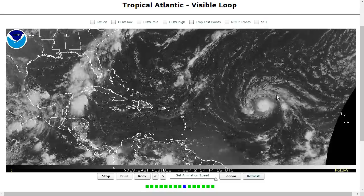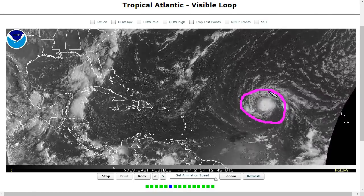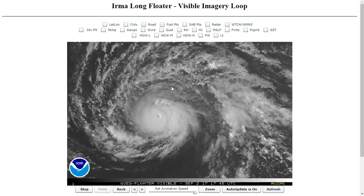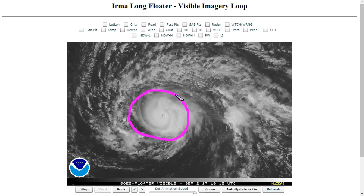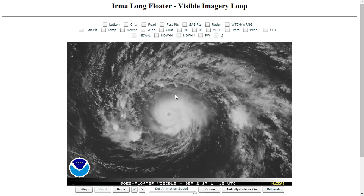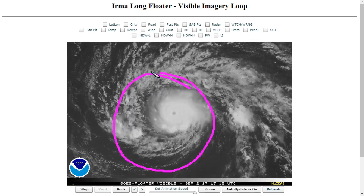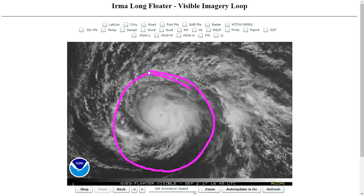We continue to track Hurricane Irma moving westward across the Atlantic, marching onward every day — a powerful hurricane. Looking at the floater, you'll see the well-defined eye. This is briefly a Category 2 now with winds of 110 as of the 11 a.m. advisory from the National Hurricane Center. It may be up to Cat 3 again later, but bottom line, it's a powerful hurricane undergoing intensity fluctuations as it undergoes eyewall replacement cycles.